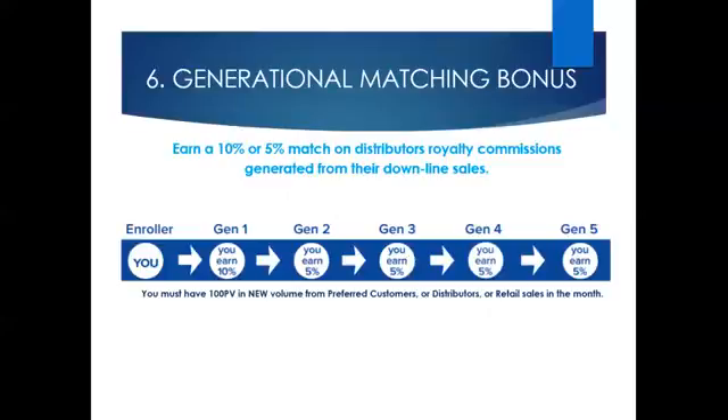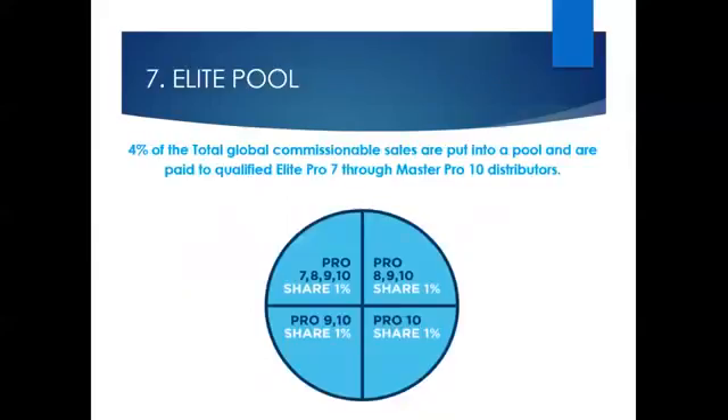There is an incentive for supporting your team, and there is also the ability to earn commissions on the global sales of the entire company. This is the elite pool — a unique bonus that unites our company and provides leadership across the globe, creating a team LifeVantage culture. 4% of total global sales are placed into a pool and divided into four parts. This is paid to qualified top elite ranks from rank 7 through to master pro 10, encouraging behaviour to support business partners around the world and offering a way to earn life-changing income.